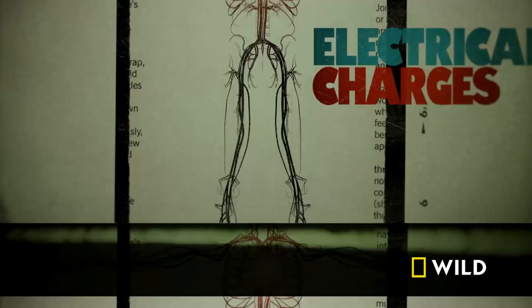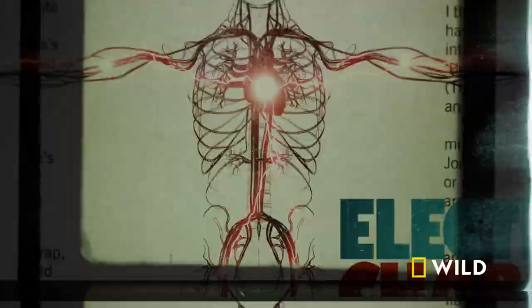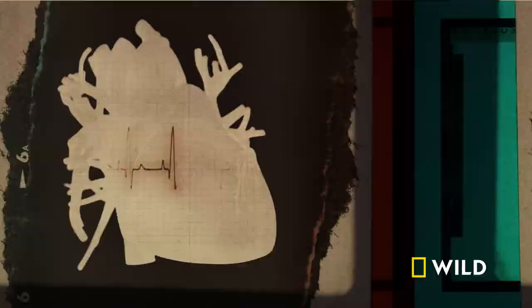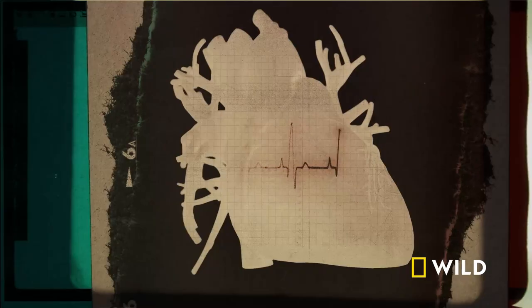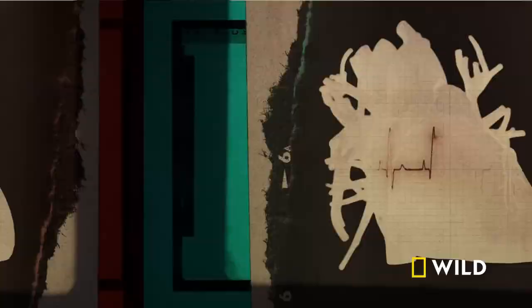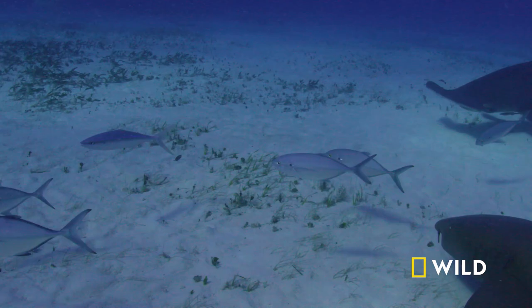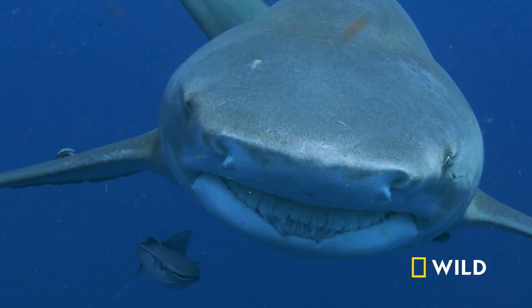All living things create an electrical charge. A human heartbeat is regulated by electrical charges that signal muscles to contract and release — an EKG reads those charges. Fish also create electrical signals, signals that sharks can detect. These boat engines are sending out these electrical signals.